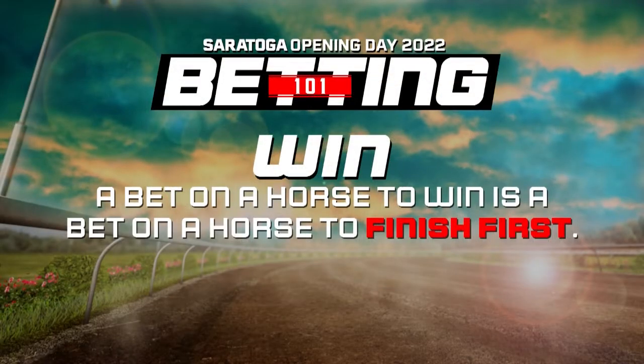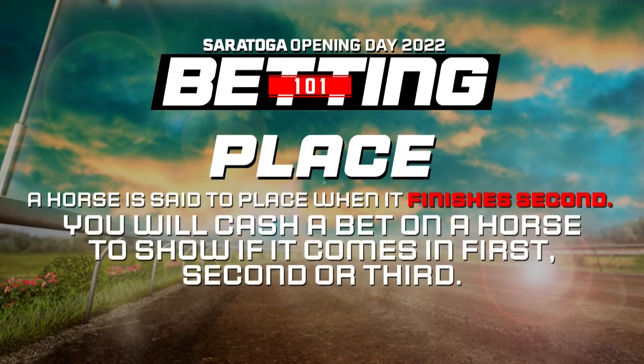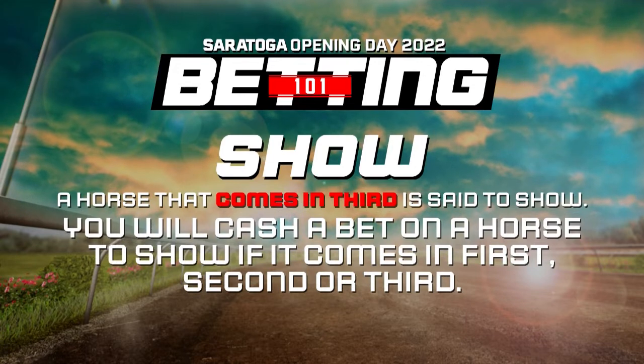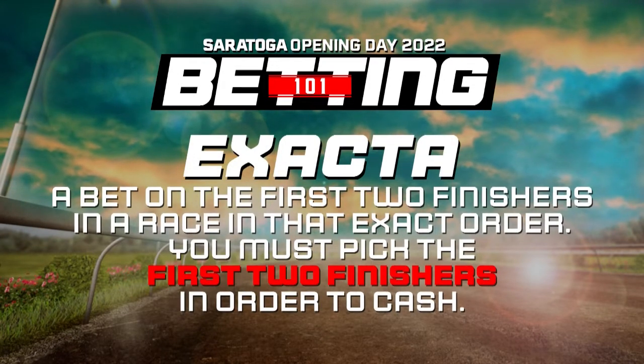If you tap a horse to win, they must come in first for you to cash your ticket. Think your horse will finish first or second? Bet them to place. If you think they'll come in the top three, opt for a show bet.